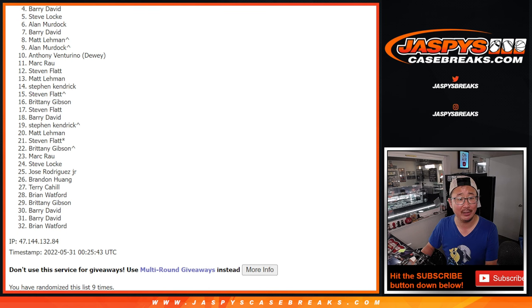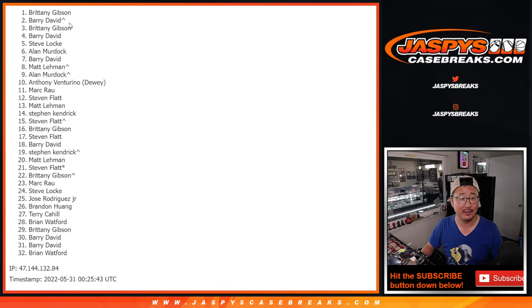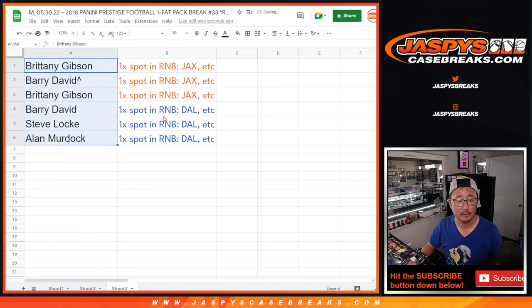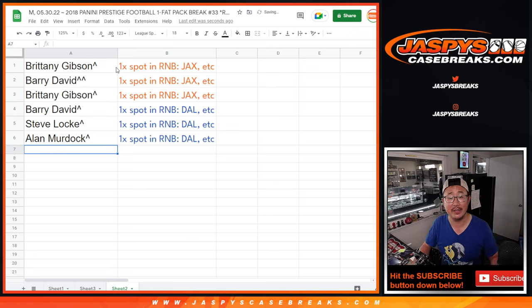Allen is happy, so is Steve Locke and Barry — you guys are in the Dallas number block group. Brittany is also happy. Barry, David, and Brittany again. So Barry, that extra spot did help you out. We'll put those rooftop symbols next to your name. So once again, Brittany, Barry, and Brittany in the Jacksonville number block. David, Steve Locke, and Allen Murdoch — you're in the Dallas one. I'm Joe for JaspysCaseBreaks.com. I'll see you for the number block randomizers and then the Panini one. Bye-bye.